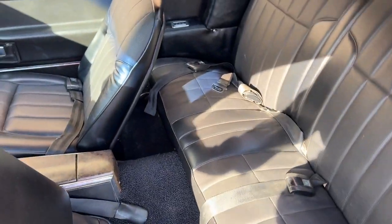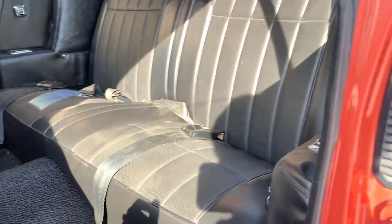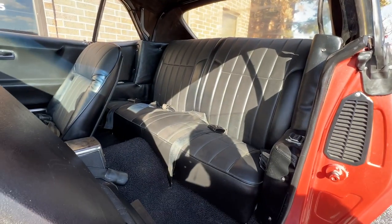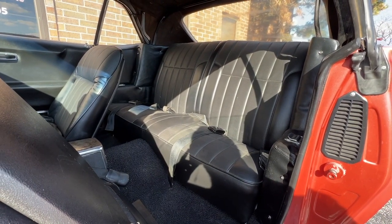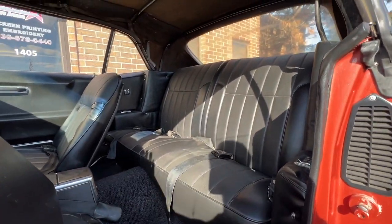Rolling the back seat forward — nice. There are two speakers that I tucked down below the seat facing back because I didn't want them on the seat. I figured it's more tasteful just seeing the seat itself.